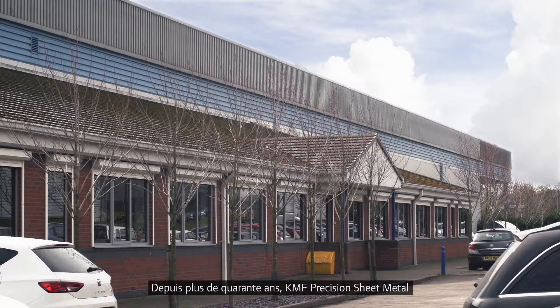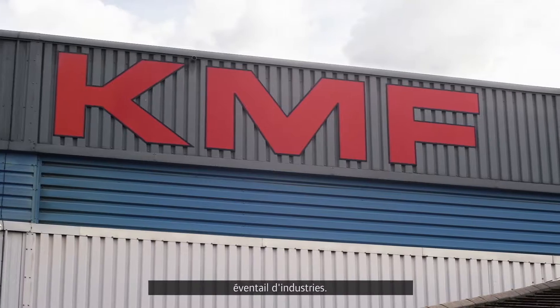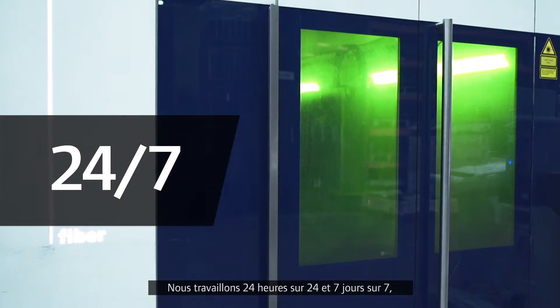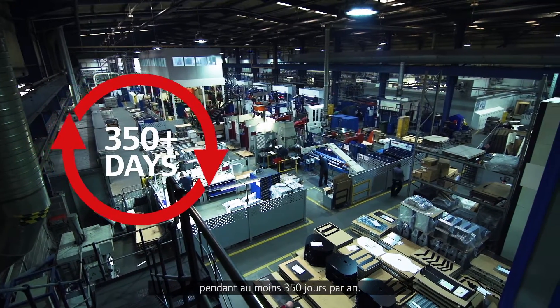When a new compressor was due to be installed, with the long relationship we've had with Ingersoll Rand, they were the first port of call. KMF Precision Sheet Metal have been in business for in excess of 40 years, providing precision sheet metal components to a wide range of industries. We run a 24/7 operation, at least 350 days a year.